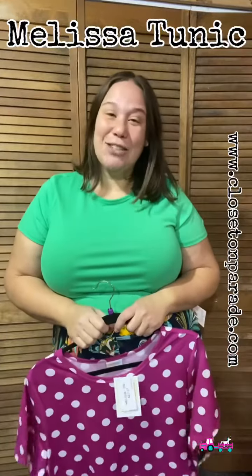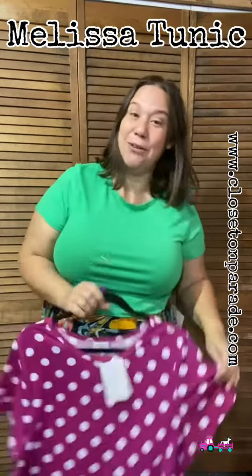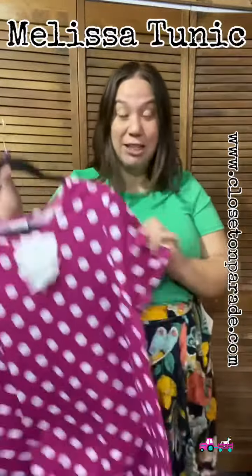I sell cute clothes — my closet's on parade. You can also find me on Instagram at LuLaRoe Jennifer Parent. You can shop my website at closetonparade.com, where you can find all your shopping goodies from LuLaRoe.